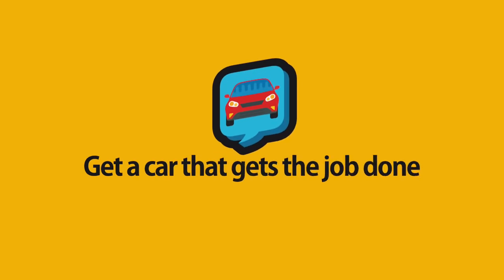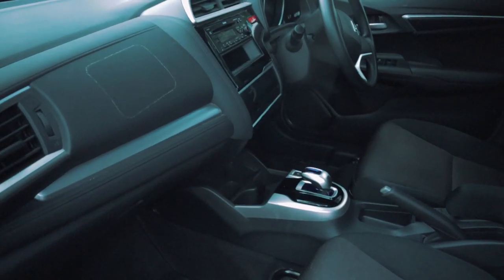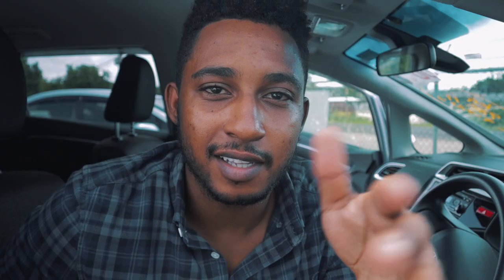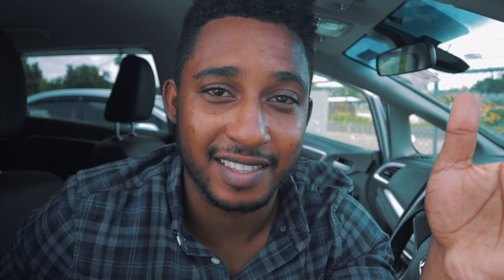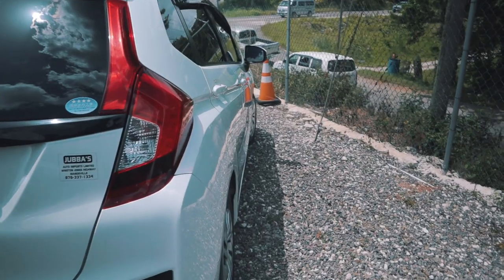Step number one is to find a car that gets the job done. We are not here to buy BMWs or Porsches — not everybody will be able to buy those type of cars. You just want a car that can bring you from point A to point B. A good beginner car to start with is a Honda Fit, because if you want something that can be resold for good value, is affordable, and has cheap parts that almost anybody can fix.